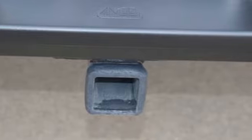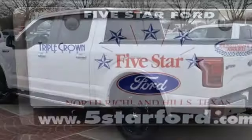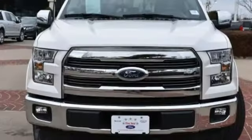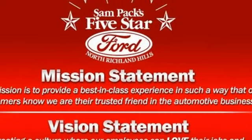Features include integrated navigation system with voice activation, power heated mirrors, front heated and ventilated leather bucket seats, rear parking sensors, auto dimming mirrors, and dual zone climate control.